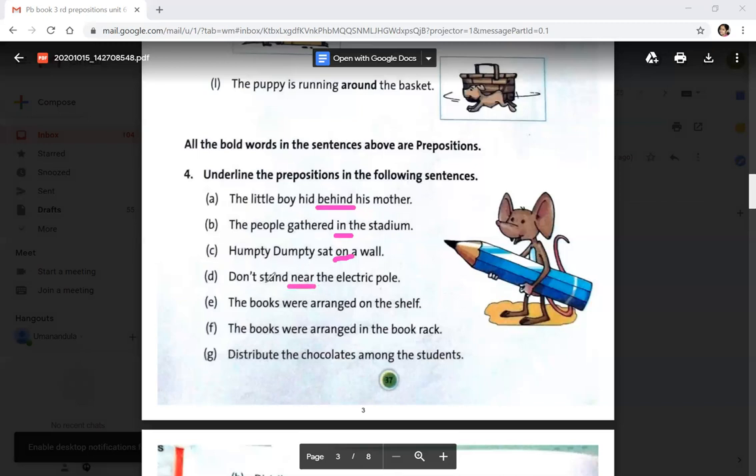'Near' shows the connection between 'don't stand' and 'the electric pole'. The books were arranged on the shelf — this shows the relation of where the books were arranged, either on the bookshelf or in the bookshelf. Distribute the chocolates among the students — 'among' is the preposition.